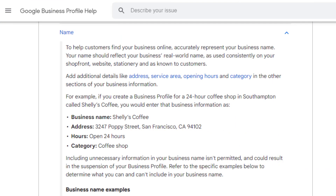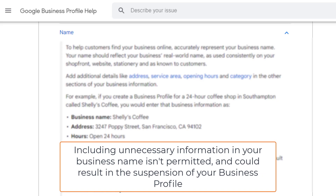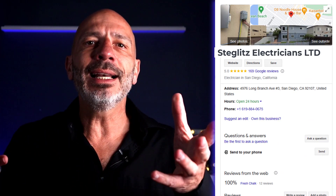Many business owners try to game the system by adding random keywords to their business name, but that's a big no-no according to Google's rules. Your business name on Google has to match the real-life name of your business as it appears on your website, storefront, and marketing materials — otherwise you risk getting your listing suspended. The best option is to officially rebrand your business by including the keywords you're aiming to rank for. For example, an electrician could rebrand to something like 'Steglitz Electricians Limited.'